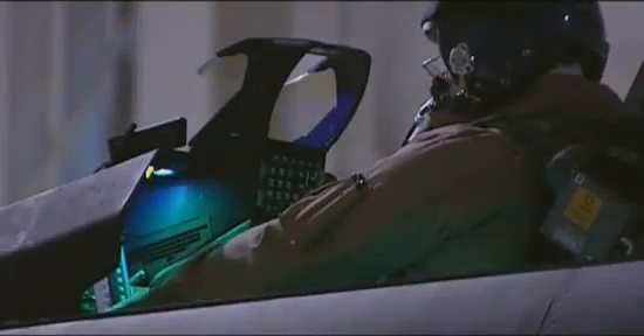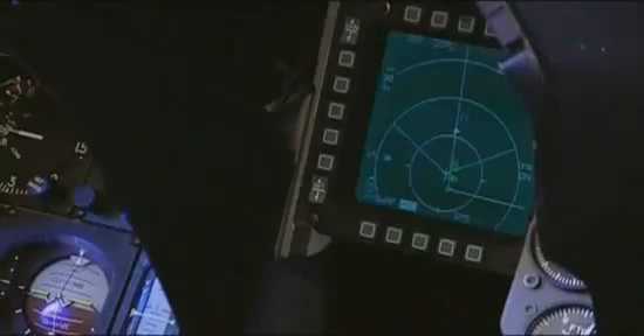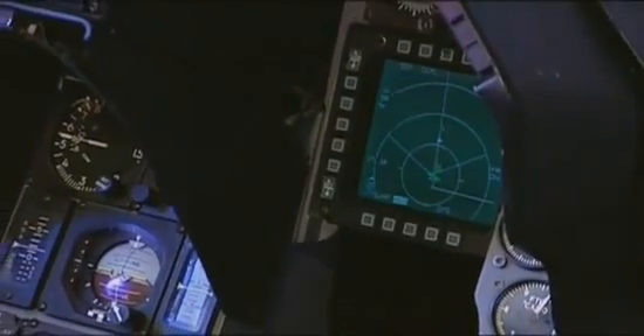Upgraded engine performance of the Pratt & Whitney F-100 or General Electric F-110 allows increased weight and capability without sacrificing agility. The Block 50/52 features an advanced cockpit with color multifunctional displays and a color-moving map display for reduced pilot workload.